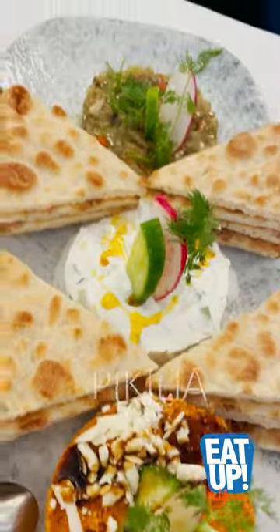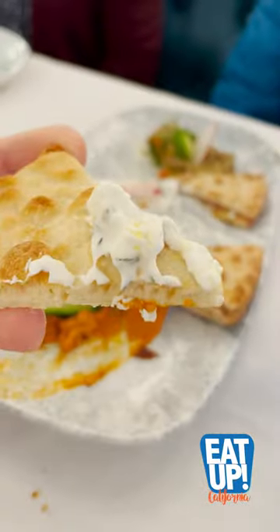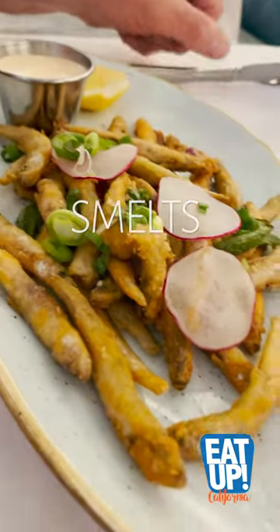Then we got into the piquilio, which is like a combination platter of roasted red pepper, roasted eggplant, and my favorite tzatziki. Then we got these little smelts, a little fried fish almost like a sardine.